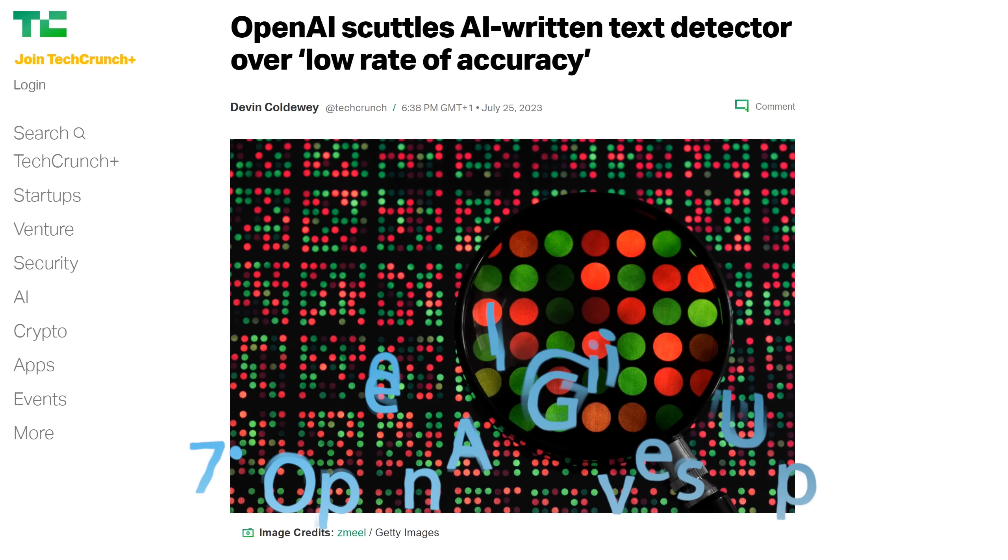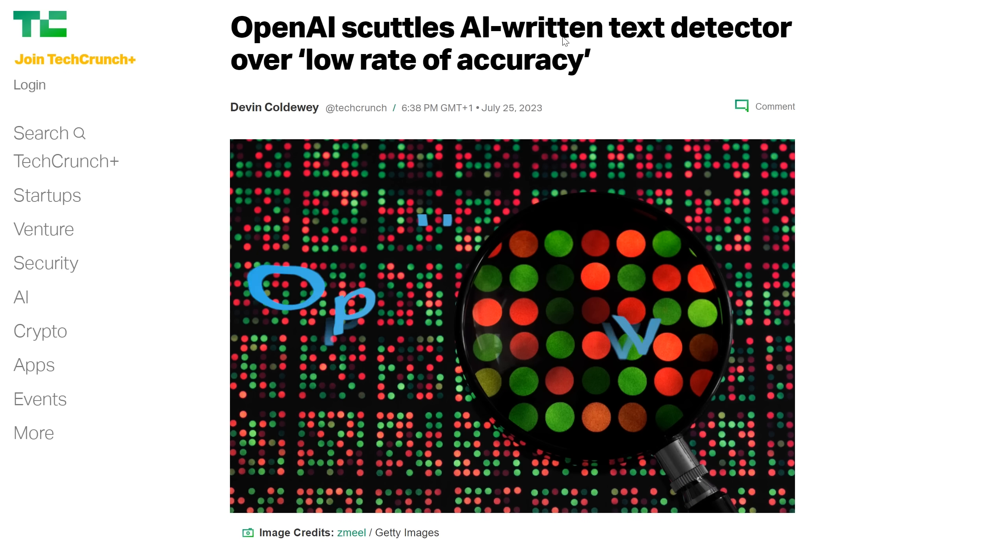Even OpenAI have given up on detecting AI-written text. This was announced quietly this week but might have major repercussions — for example, for the education system. It turns out it's basically impossible to reliably distinguish AI text. I think the same is going to be true for imagery and audio by the end of next year. Video might take just a little bit longer, but I wonder how court systems are going to work when all of those avenues of evidence just won't hold up.